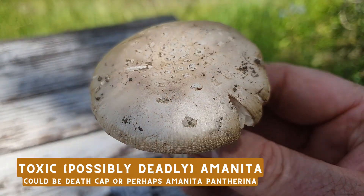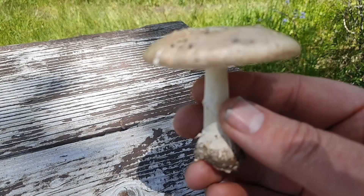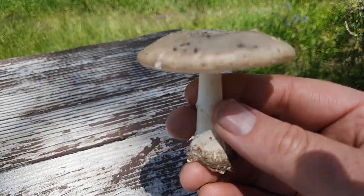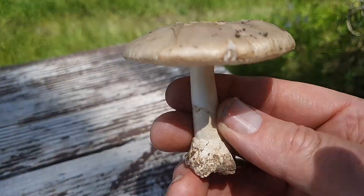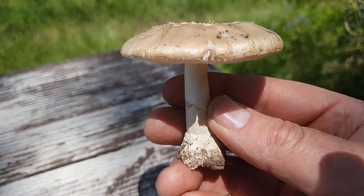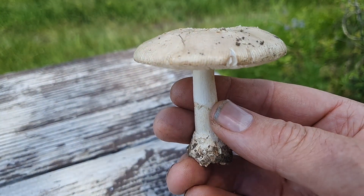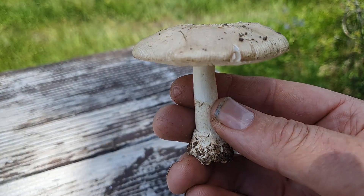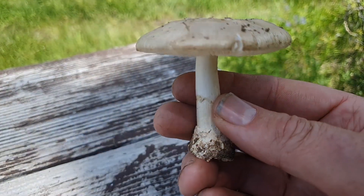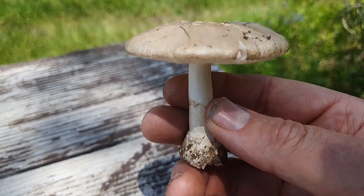It looks like it's got a lot of the characteristics of a death cap, which can kill you. But some people would argue that this is an Amanita pantherina. Regardless, it is an Amanita and it's got some pretty serious toxins. I've heard of people parboiling certain Amanitas to make them edible, but my recommendation is that you just leave the Amanitas alone altogether.